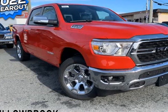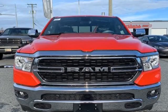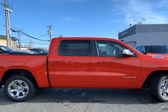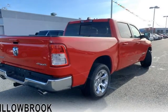This 2022 Ram 1500 is brought to you by Willowbrook Chrysler. Hemi V8, 9-speaker system with subwoofer, 20-inch chrome-clad aluminum wheels, big-bore level 2 equipment, rear under-seat storage.